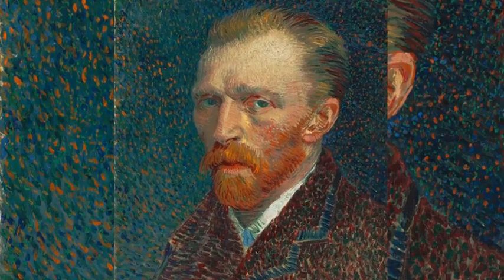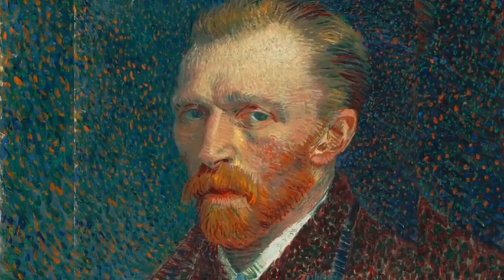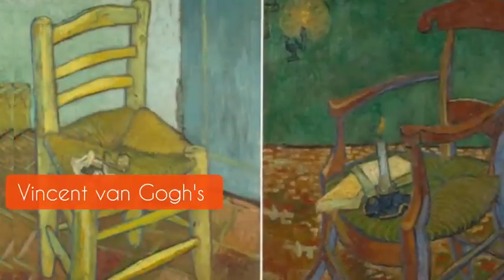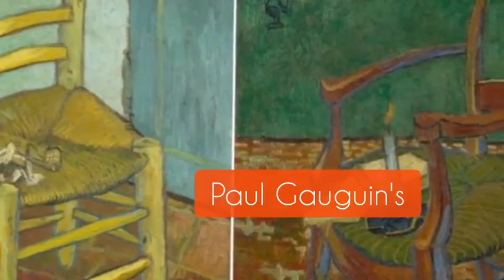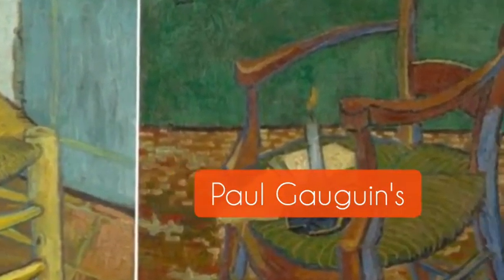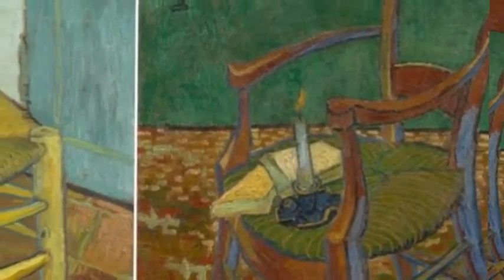The contrasts between Van Gogh's Chair and Paul Gauguin's Armchair have led to much analysis of the symbolism of these two paintings. While Van Gogh's chair is simple and unpretentious, Gauguin's is far more lavish and ornate. This has been interpreted in light of Van Gogh and Gauguin's tempestuous relationship.